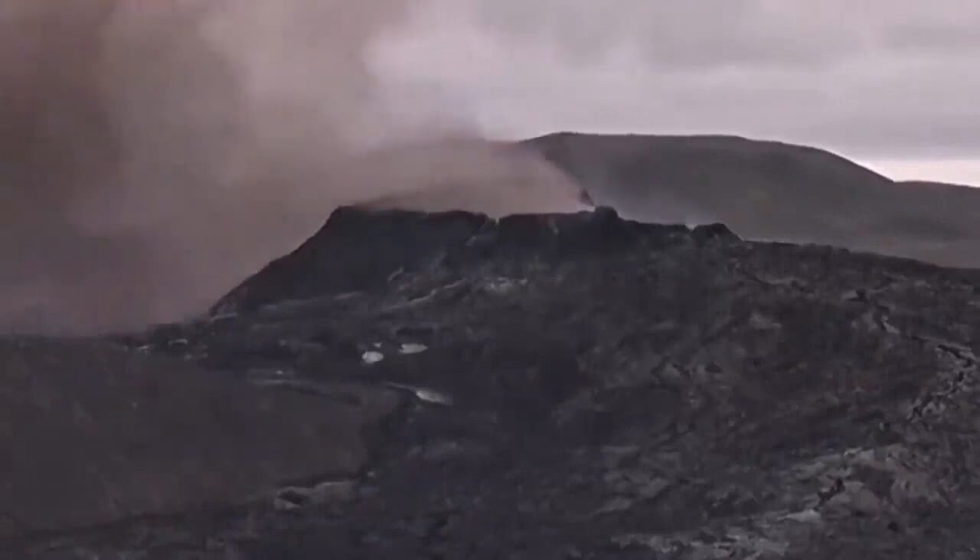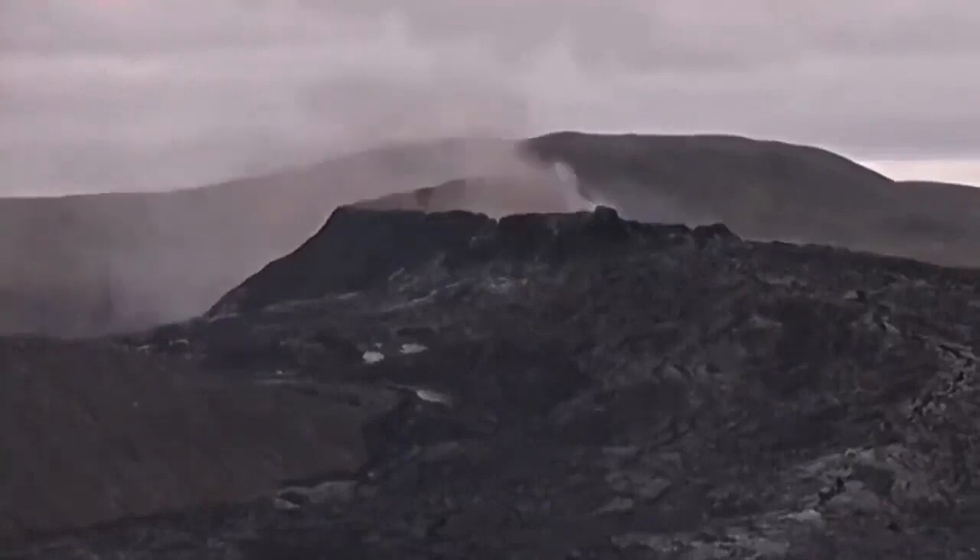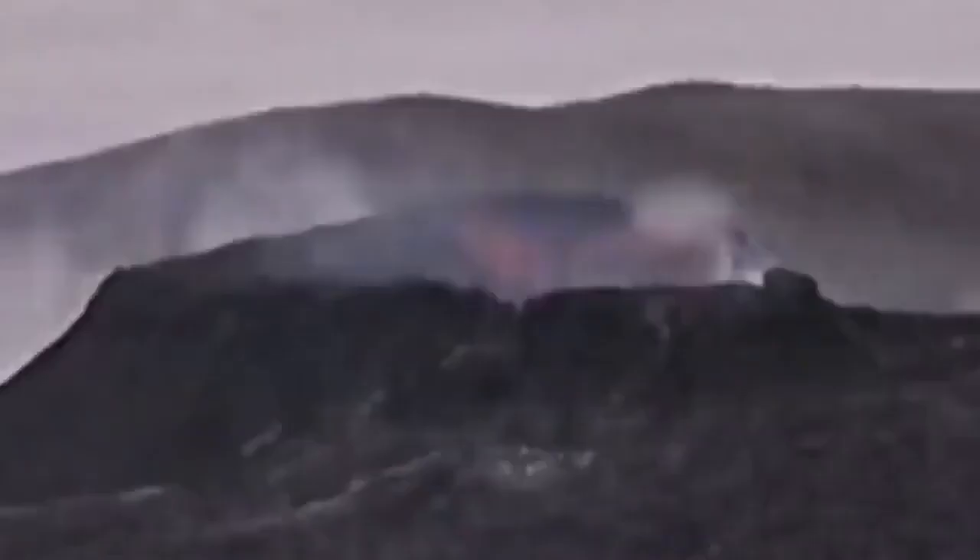You may see it in the stratovolcanoes, not in this one. Mount St. Helens — not this one in Iceland. There are totally different volcanic eruptions, different volcanic magma levels.